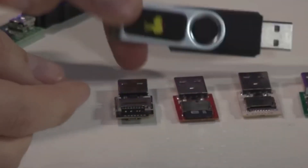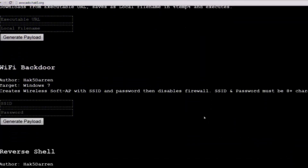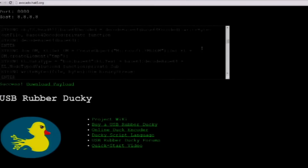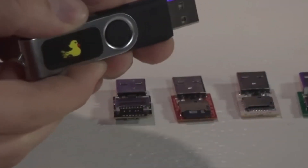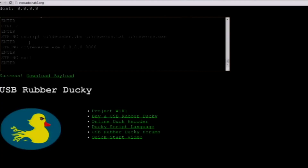With its simple design, the USB Rubber Ducky can be easily plugged into any computer, where it can then execute pre-programmed keystrokes to automate tasks or execute malicious code. Whether you're looking to test the security of your own systems, or you're a cybersecurity professional looking to assess the vulnerabilities of a client's network, the USB Rubber Ducky has the ability to bypass traditional security measures.